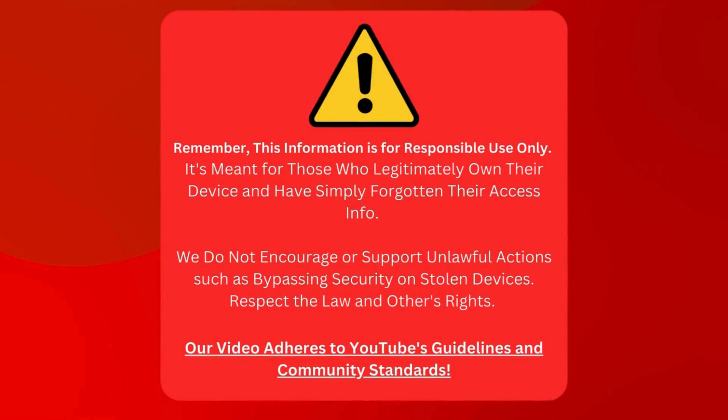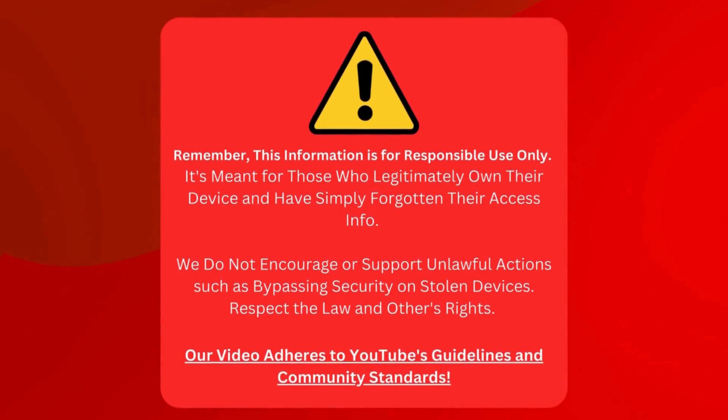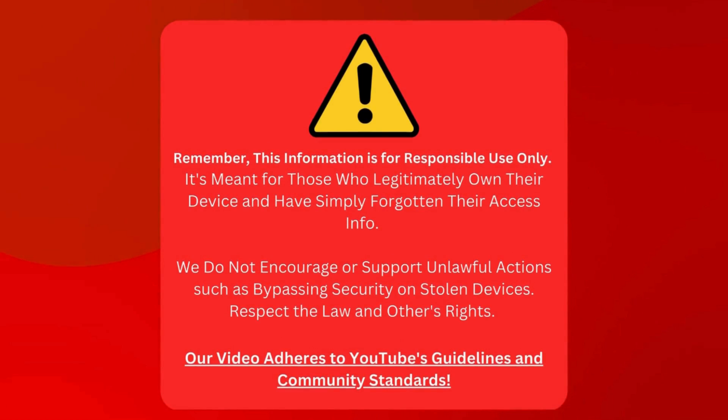Before diving in, this guide is only for folks who own their device but have accidentally locked themselves out. We're not promoting any dodgy stuff like hacking into stolen gadgets. Let's always remember to play by the rules and respect others. This video follows YouTube's guidelines and community standards.